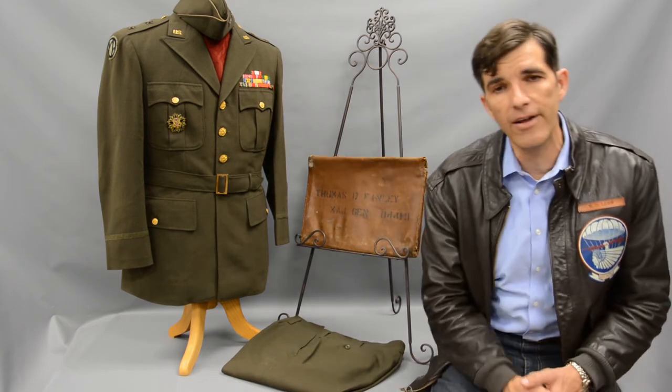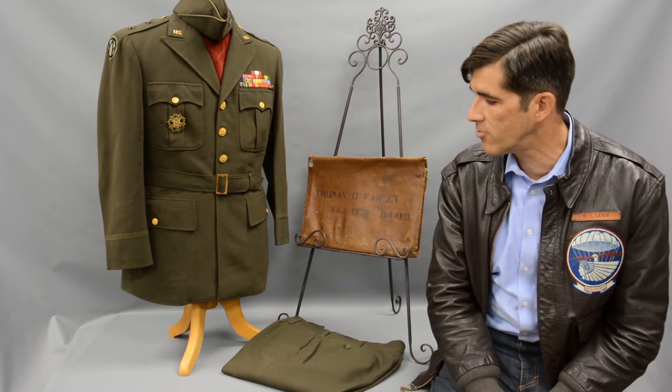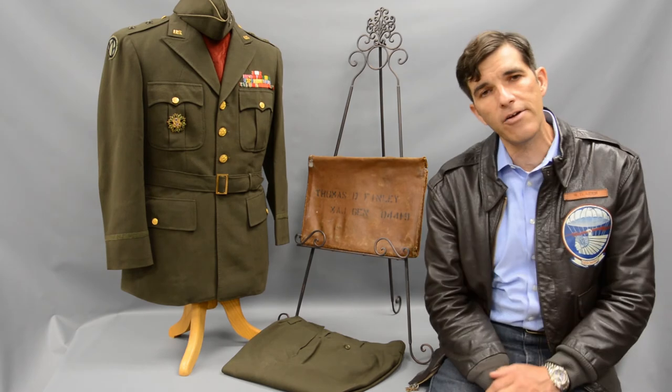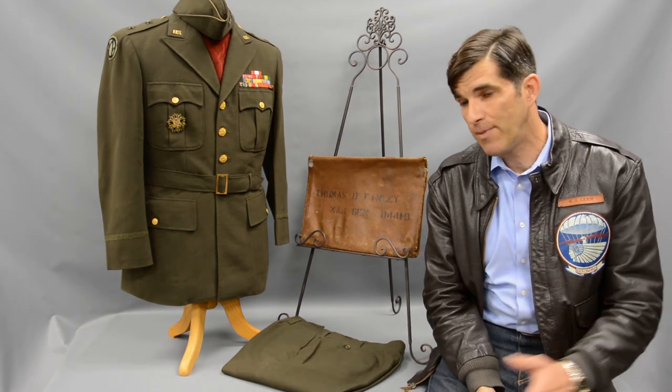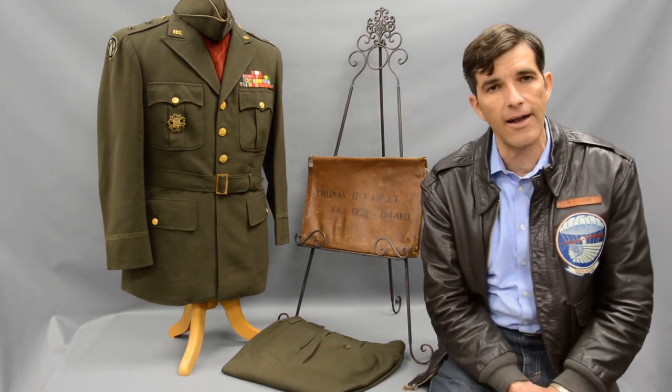There are also a couple of very interesting foreign awards — the Legion of Honor from France, as well as the Croix de Guerre with Palm, an individual valor award from the Republic of France as well. We have his pants as well as the leather briefcase or map case that General Finley carried throughout the war, with his name stenciled on it.